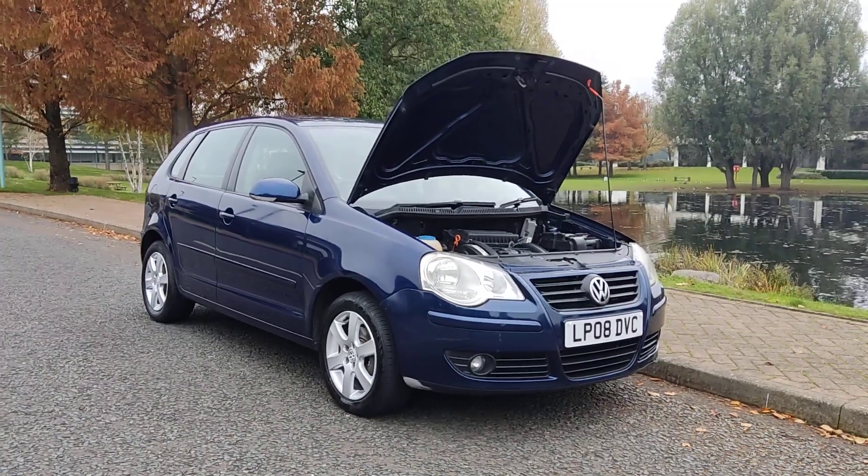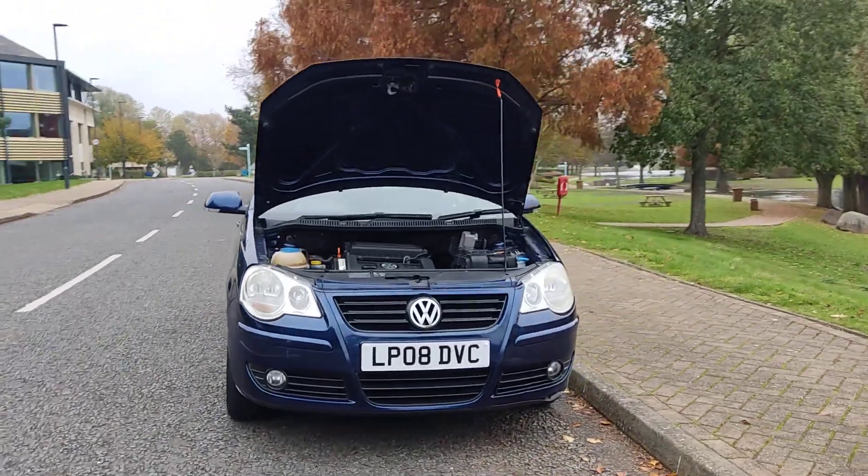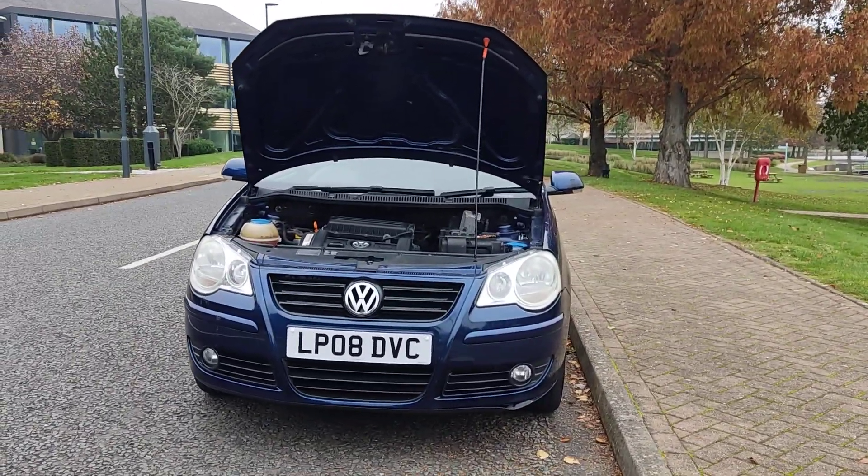LP08 DVC, a blue Volkswagen Polo 1.4 Match, hatchback 5-door, petrol automatic.